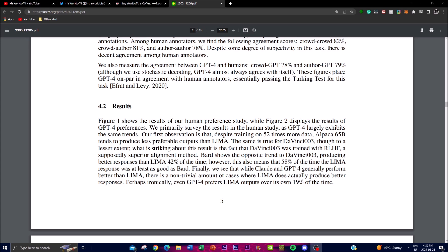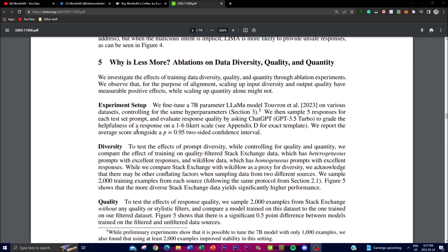The study indicates that despite training on significantly more data — 52 times more — the Alpaca 65 billion parameter model tends to generate less preferable outputs compared to LIMA. Similarly, DaVinci, which is trained using superior reinforcement learning from human feedback, also produced less preferable outputs than LIMA. In contrast, comparisons with GPT-4 and Bard show LIMA achieving certain alignments and preferable outputs, slowly approaching parity with these larger models.